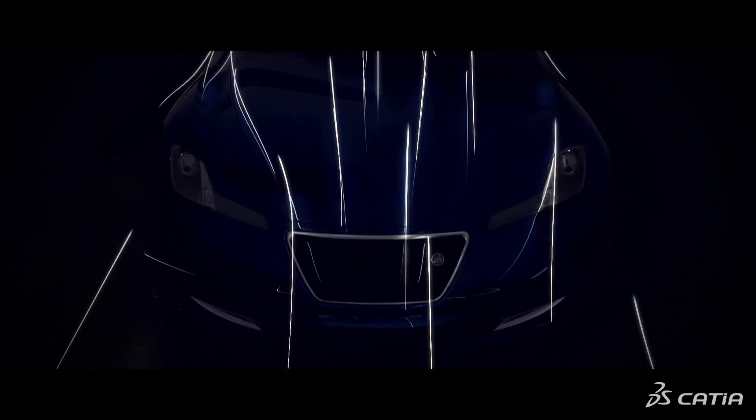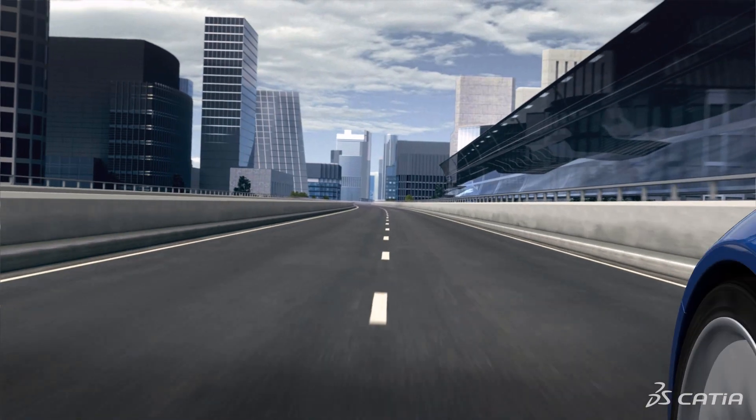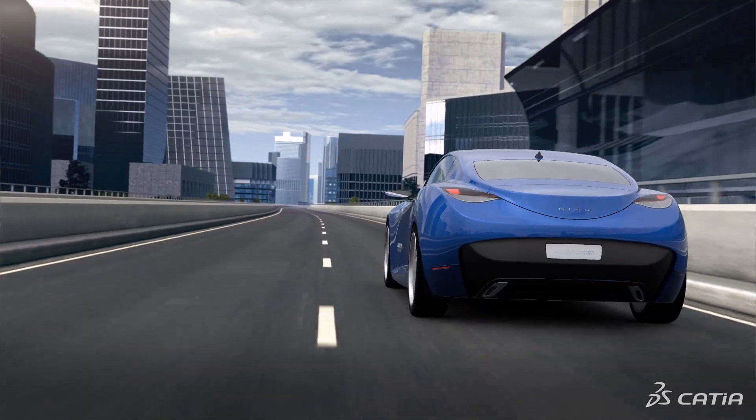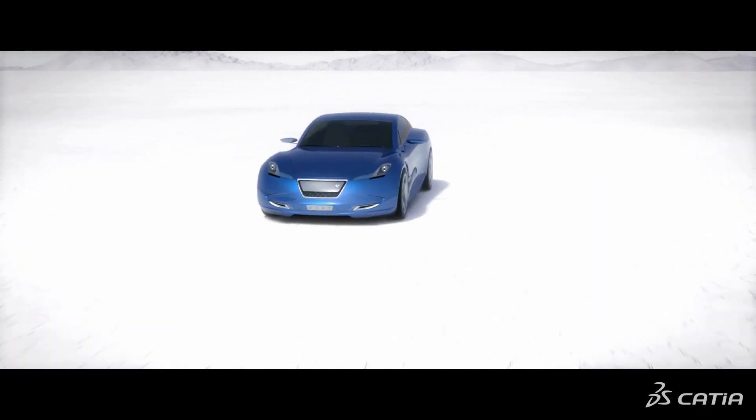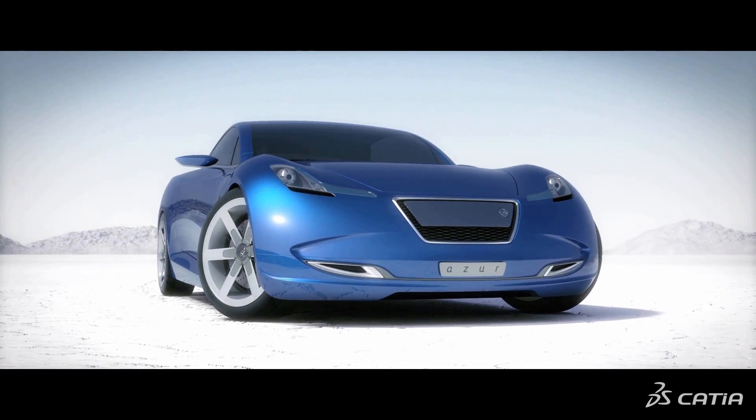The design of the interior experience of Bleu was quite challenging. We had to find the right balance between the DNA of Bleu, which is the French GT car heritage and aerospace, and also the contemporary experience offered by modern technologies for the pleasure of driving and the leisure of autonomous cars.